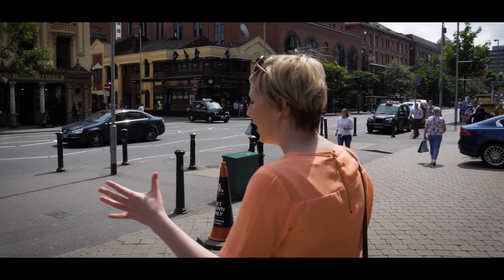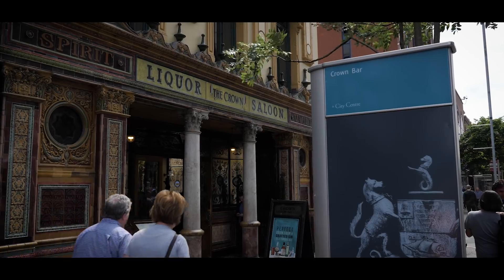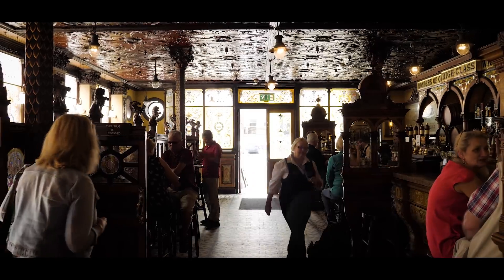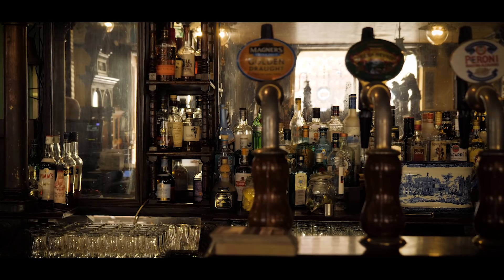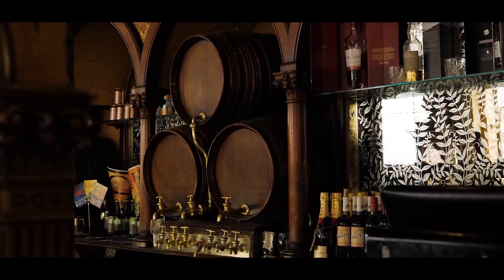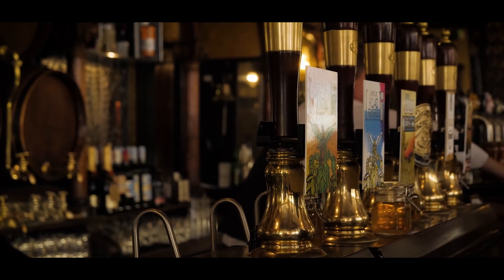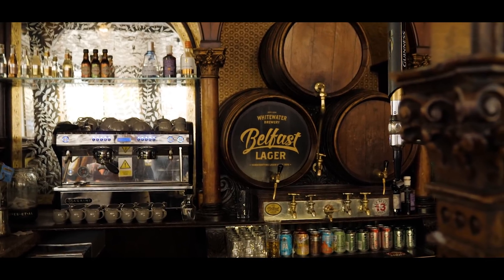When you come out of the Europa you've got two choices: right up to the Golden Mile or left into the city centre. We're heading straight ahead to the Crown Liquor Saloon, one of the oldest and most historic bars in Belfast. It opened as a railway tavern, was renamed and refurbished in 1885, and Italian craftsmen — brought to Ireland to work on churches — were persuaded to work in the pub after hours, giving the Crown Bar its reputation as one of the finest Victorian gin palaces of its time.